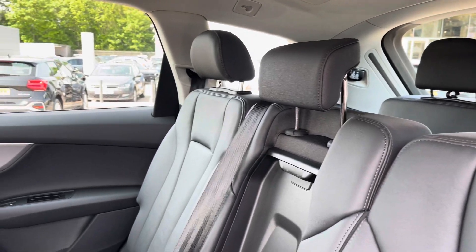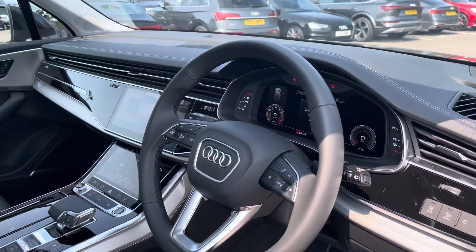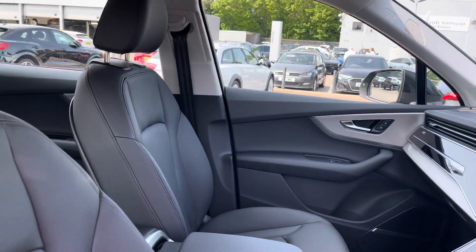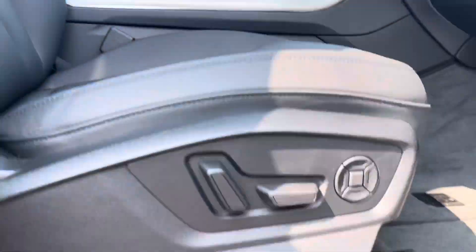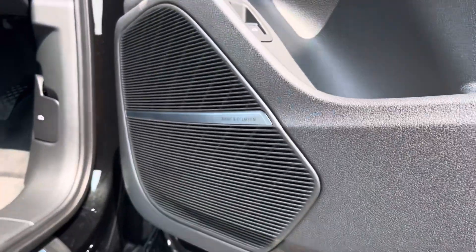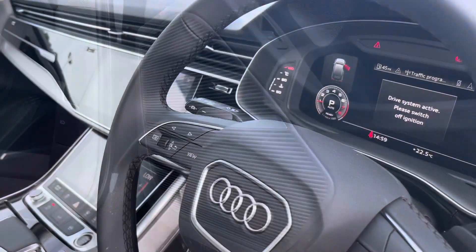We also have one cup holder, beautiful leather throughout, as well as the comfortable drop-down armrest and beautiful inlays throughout the front of the cabin. The leather seats are electronically adjustable with four-way lumbar support. Over to the door card, we've got the Bang & Olufsen premium sound system, creating great quality audio throughout the front and rear of the cabin.